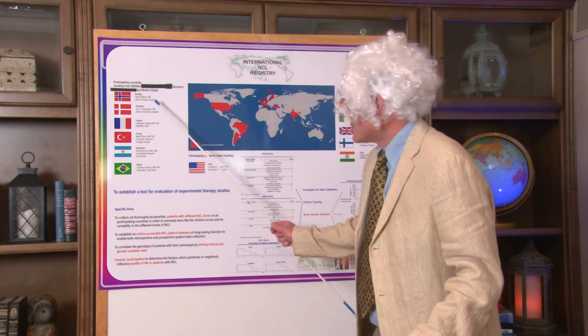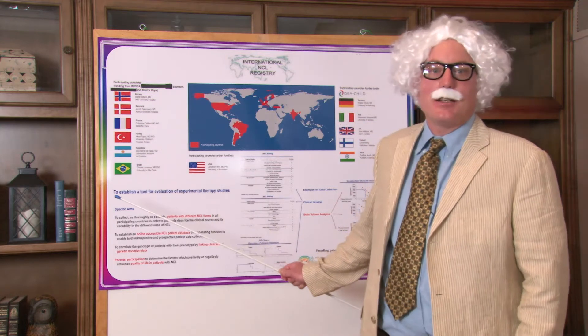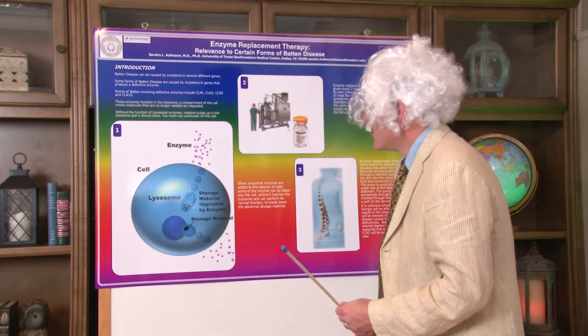She came to us a year ago and asked to expand this counting into Norway, Denmark, France, Turkey, Argentina, Brazil, and the United States of America. So, how do we think we can fix this problem of Batten disease? One way that Hope for Bridget, Noah's Hope, and BDSRA have been working on is enzyme replacement therapy, or ERT.